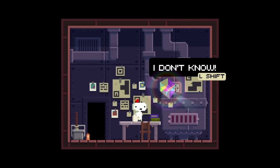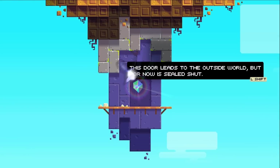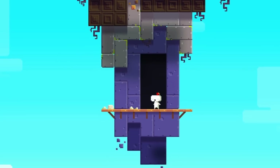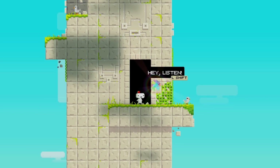Dot, a four-dimensional hypercube and companion during Gomez's journey, is a reference to Navi. And just before exiting the village to the vast open world beyond, Dot will reel off one of Navi's classic lines.